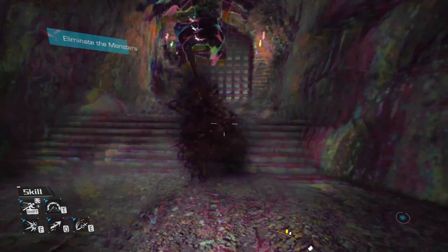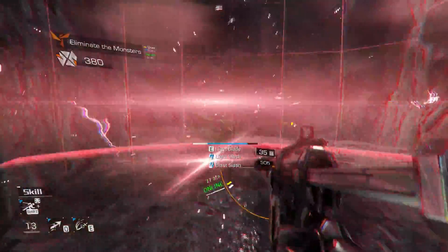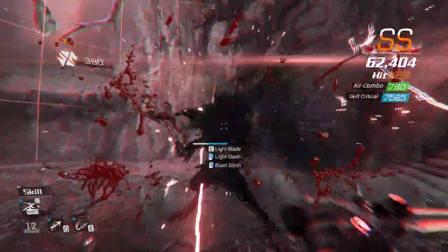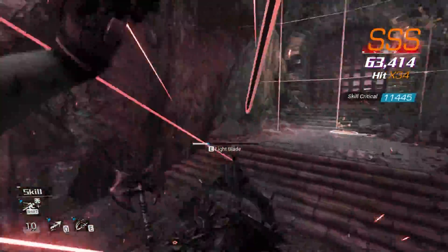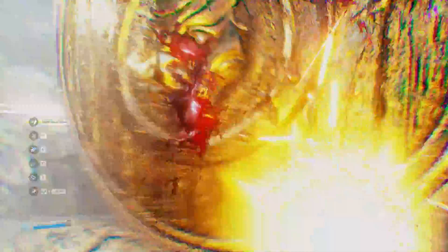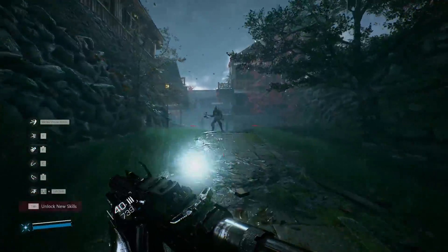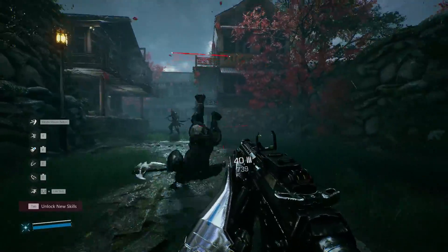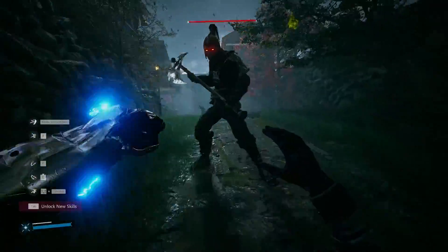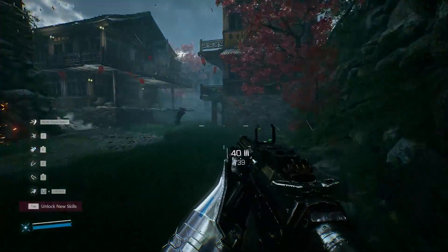The original Bright Memory was a proof-of-concept hack-and-slash first-person shooter that was fun but very flawed. Bright Memory Infinite improves on the first game in every imaginable way. Interestingly, Wikipedia describes this game as a remake of the first game, but no — this is nothing like the first game at all. The only connection is that you play as Sheila, the same main character, but the story is totally different, the combat is totally different, the graphics have been improved. These are different games.